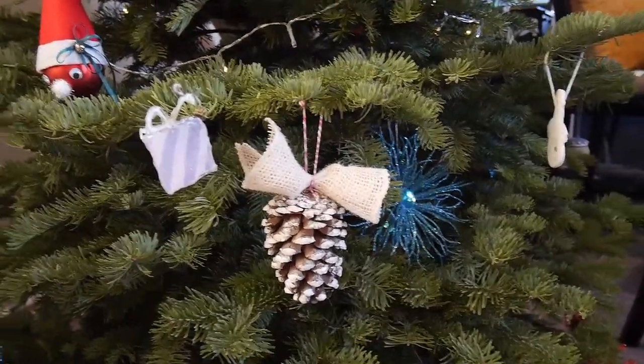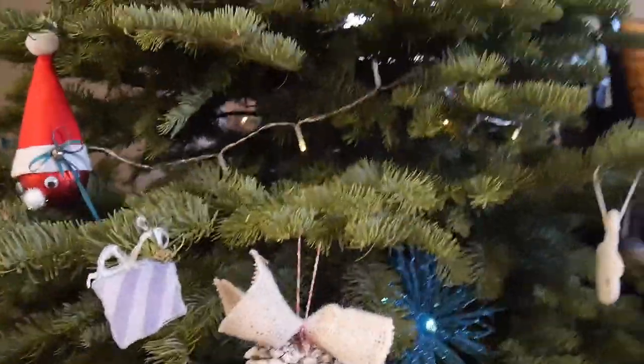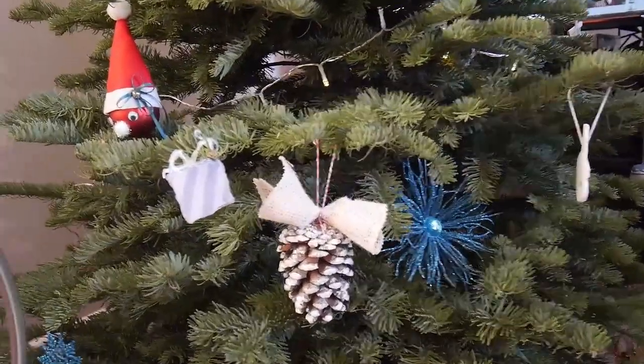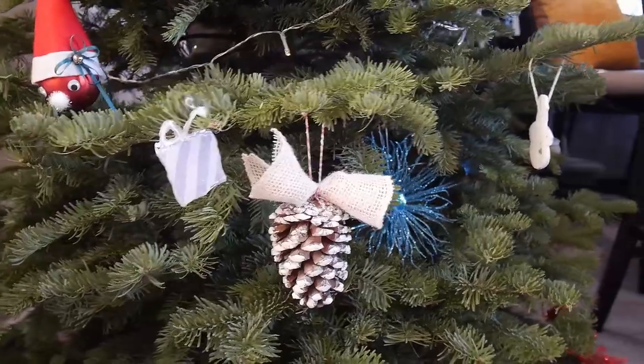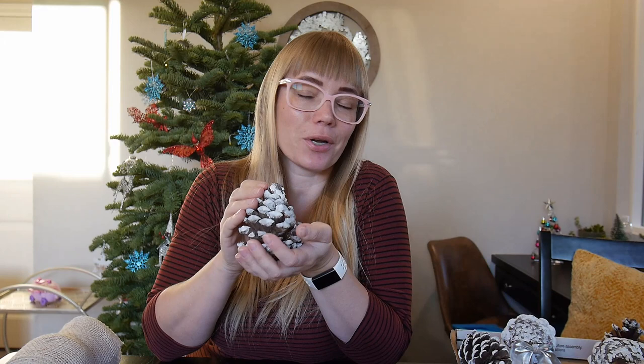I think it looks good on the tree — especially on our natural tree, it matches with the colors. I'm kind of glad. I'll wait for Maya and Christopher to come home and we'll hang all of them. Thank you guys for following our Vlogmas journey! I wish you all a happy Christmas and upcoming New Year. I'm pretty sure it will be better than this one, but let's enjoy the moments and enjoy what we can have today.